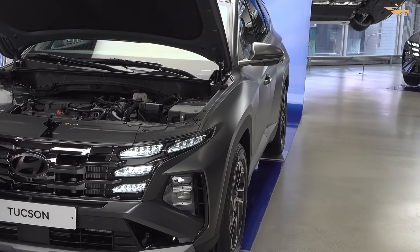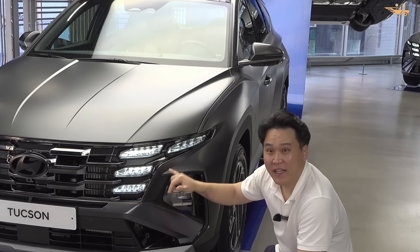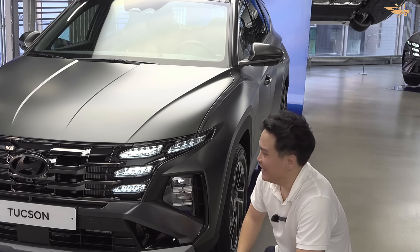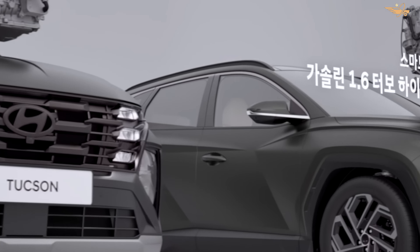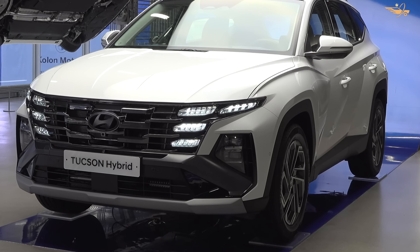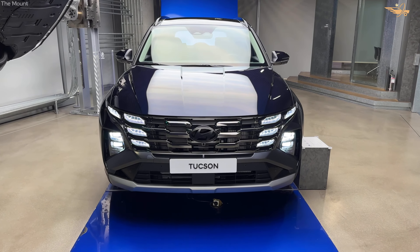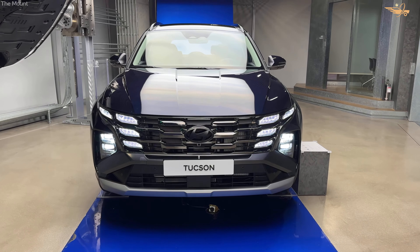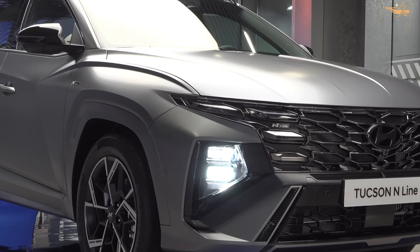Experience worry-free ownership with Hyundai's generous warranty coverage, including a limited warranty of 5 years or 60,000 miles and a powertrain warranty of 10 years or 100,000 miles. Hyundai also offers complimentary maintenance for 3 years or 36,000 miles, providing added value and peace of mind for Tucson owners. With Hyundai's commitment to reliability and customer satisfaction, you can trust that your Tucson will deliver years of dependable performance and enjoyment.